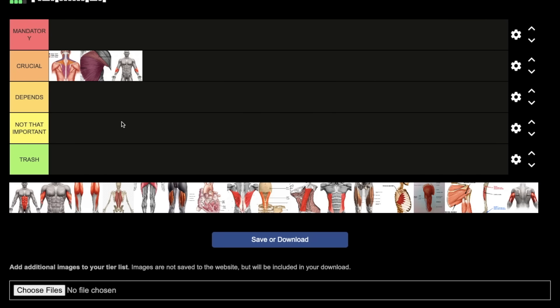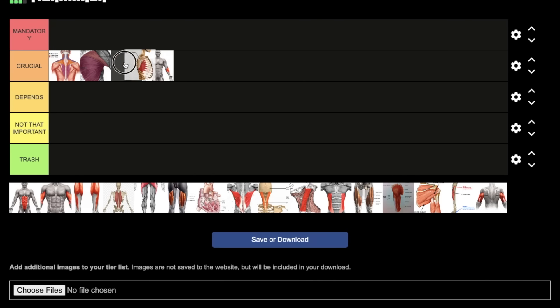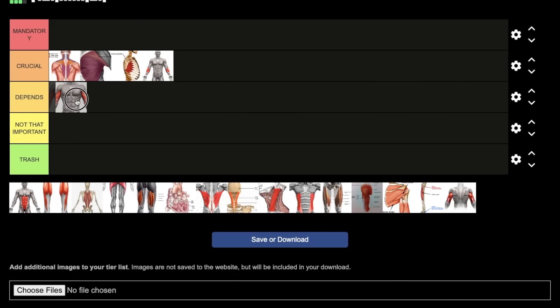Forearms also help prevent your opponent from putting you in a submission maneuver — there's nothing worse than not being able to grip your opponent's arm when trying to break a hold. Very important for fighting. Next, serratus anterior — I'm putting that in crucial, right next to chest, because they serve very similar functions. There's a reason it's called the boxer's muscle; it helps you protract your scapula and stabilize your shoulder. If you're training chest and delts with pushing motions, you're likely hitting it anyway.